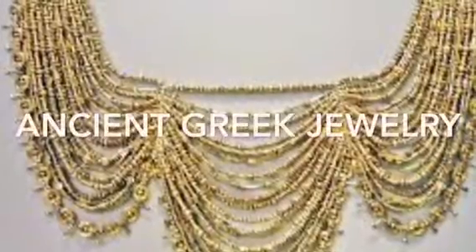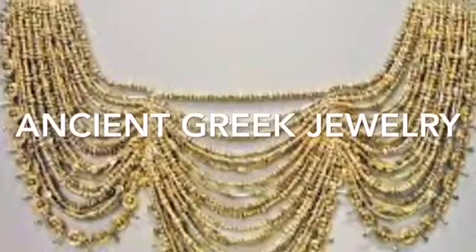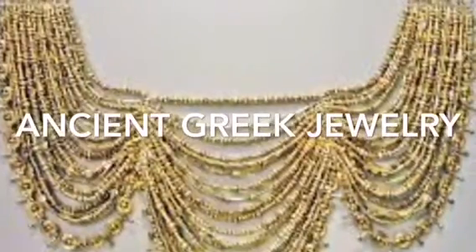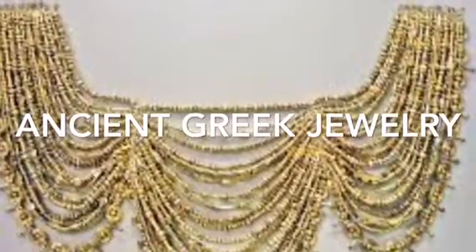Hi, and welcome to my podcast on Ancient Greek Jewelry. My goal for this podcast is to teach you a little bit about how Ancient Greek Jewelry has developed into our modern-day jewelry, and to give you a little bit more information about it.